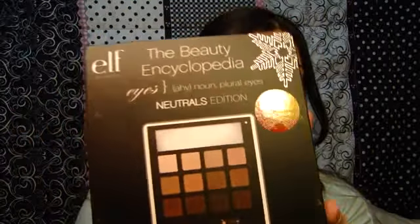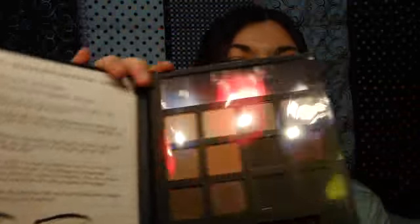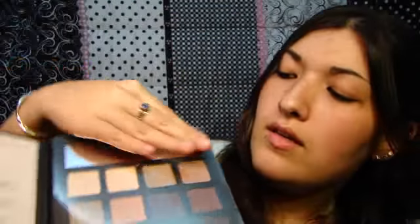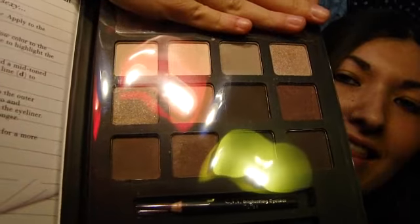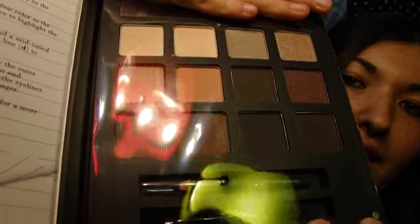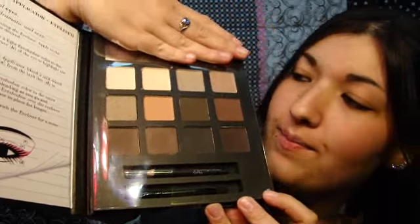So this one's in neutral — the neutral edition. And it comes with some information, and these are the 12 neutral colors. I think it's a great purchase, a great stocking stuffer. It's really cheap and really good quality.